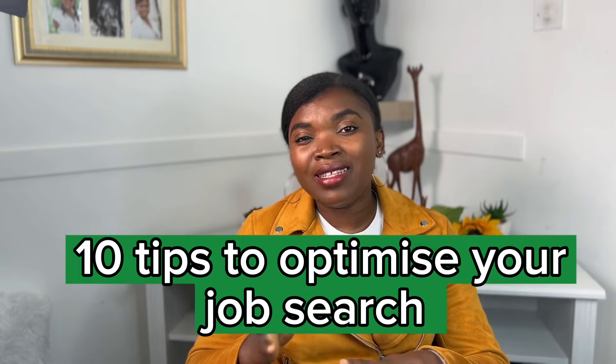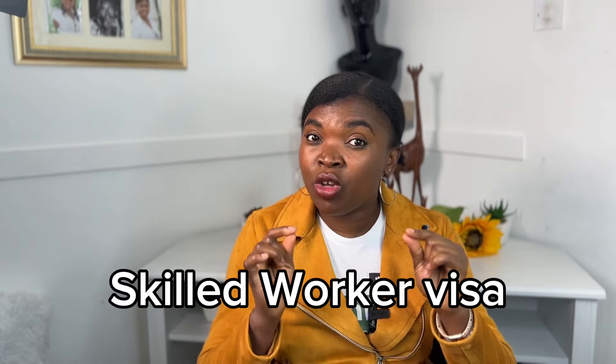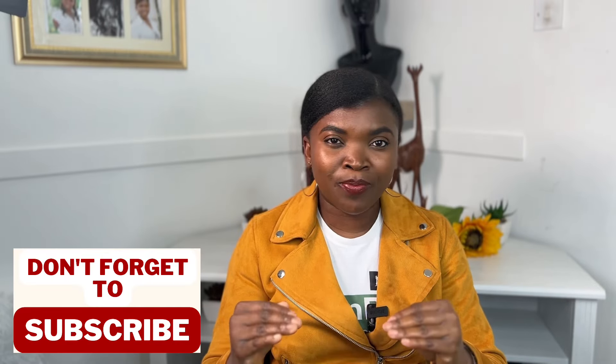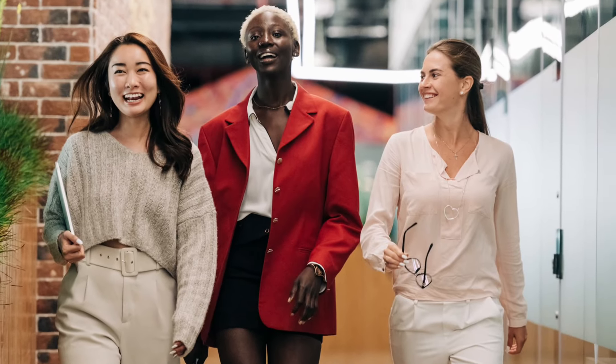This is one of the most highly requested videos I've had in the past two weeks. In this video, I'll give you 10 tips to optimize your job search, especially if you're looking for a skilled workers visa. If you're seeing me for the first time, my name is Cynthia. I share information that will help your transition into the UK to be as smooth as possible. There are some tips I have here that would help you increase your chances of getting that job you desire.